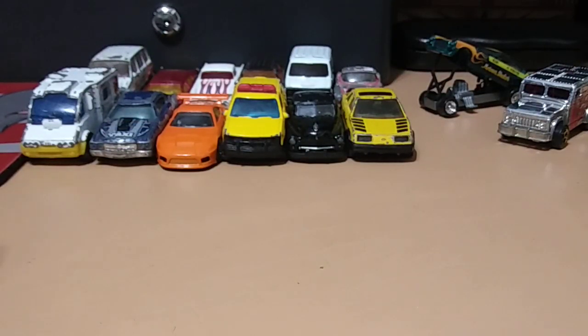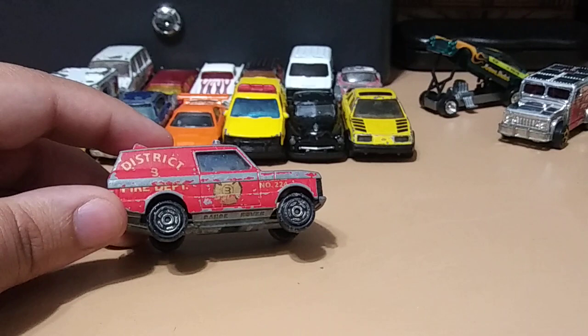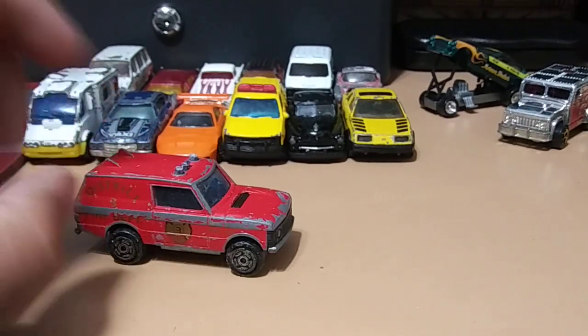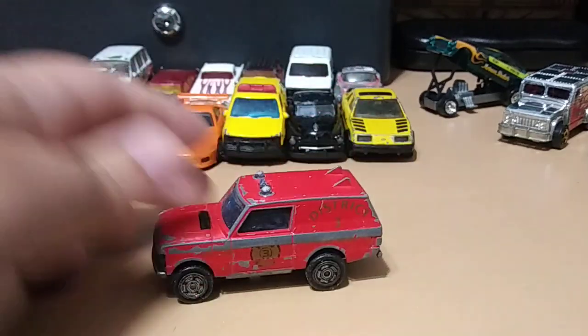Next we have a Majorette — this one's pretty cool, it's a fire department vehicle. Always happy to get one for the Majorette collection — so sweet.